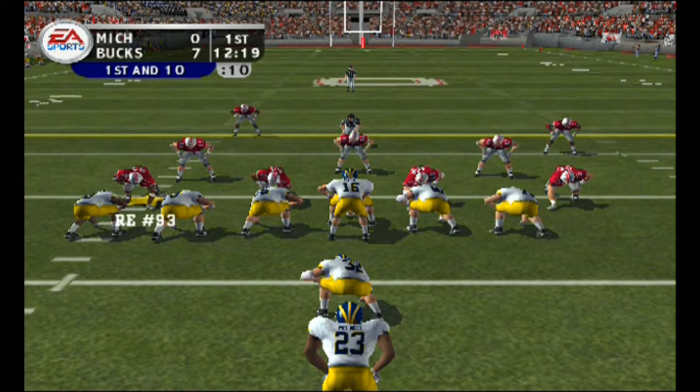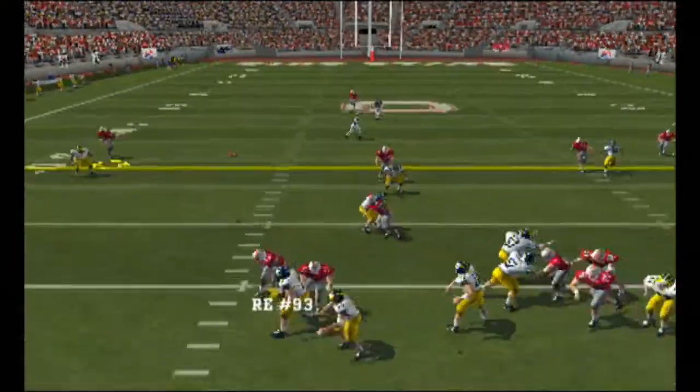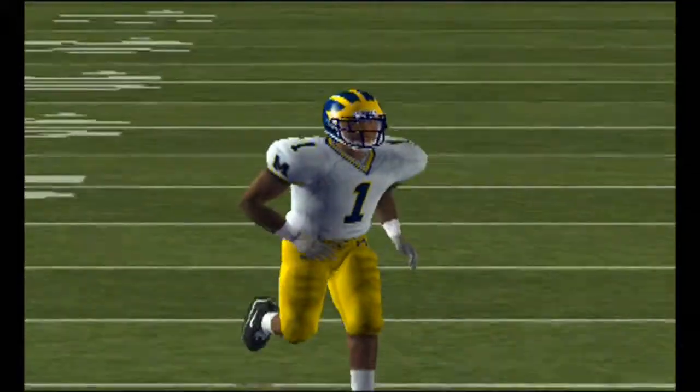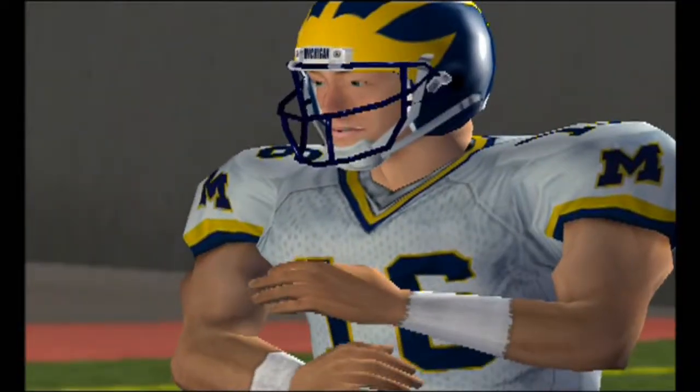Number 23 is the deep back as they line up in the I. They'll throw on first down — steps up in the pocket — and that was a good defensive play. This is because he's in great position to make the play.